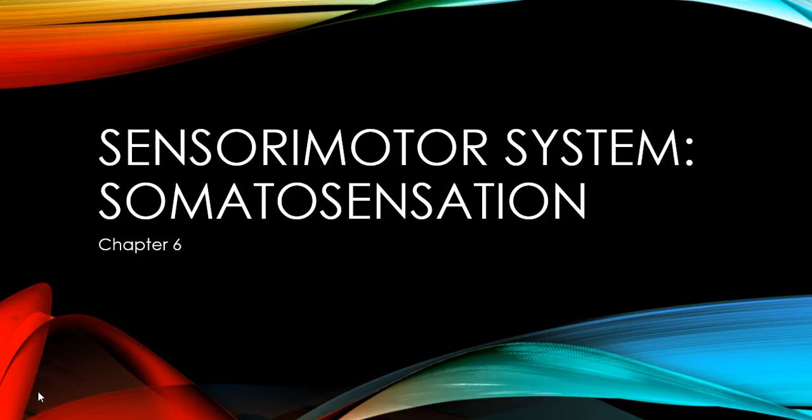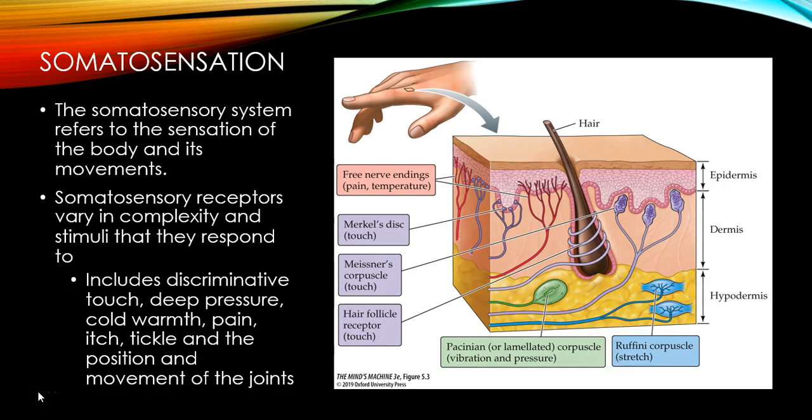Hello everybody. Today we're going to talk about part of chapter six in the sensory motor system. This short video will be on somatosensation. Somatosensation is the sense of touch and refers to the sensation of the body and its movements.